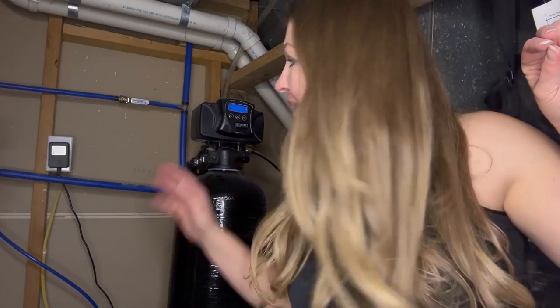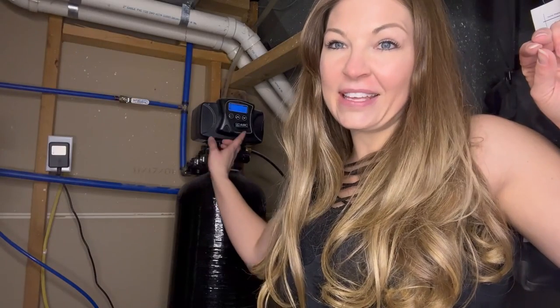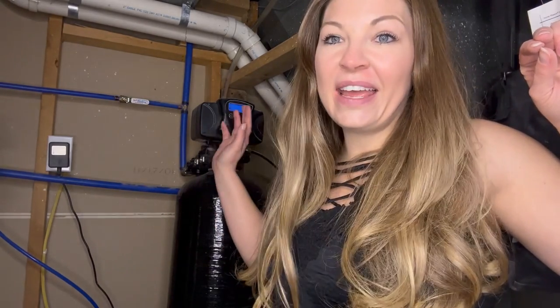Hey, it's Carly from the Midwest Market, and today I'm in my utility closet because I wanted to tell you about one of my favorite purchases. This is my water softener system. It comes with the main machine as well as the programmable display here, so you can adjust that to the hardness of your own water. You can play around with it and set your time and all that stuff so you know when it's going to refresh.